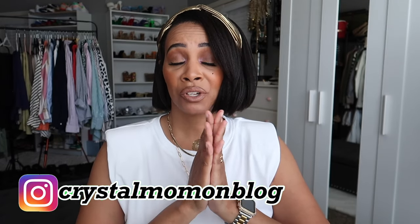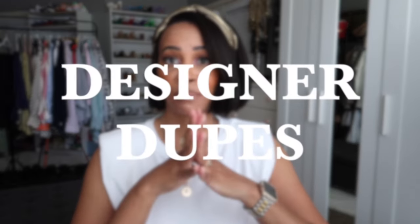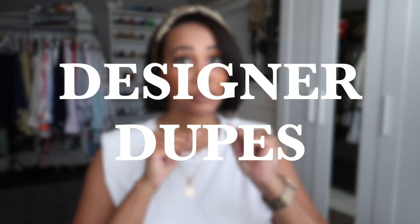Hey everyone, welcome back to my channel. My name is Crystal for those of you who are new here. Welcome to my fashion and lifestyle channel. In today's video, as promised, I'm going to be sharing some designer-inspired pieces — designer dupes — things I've accumulated over the years, some I've had in my wardrobe for a while and some fairly new.